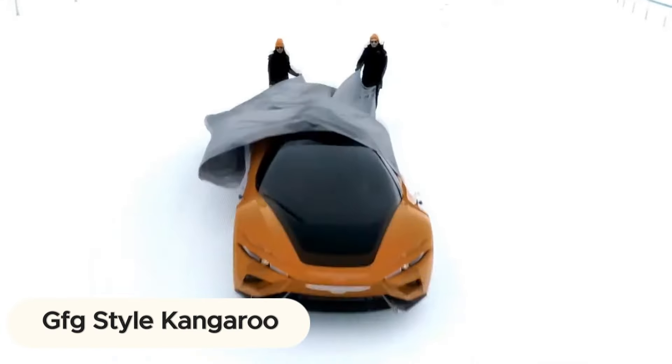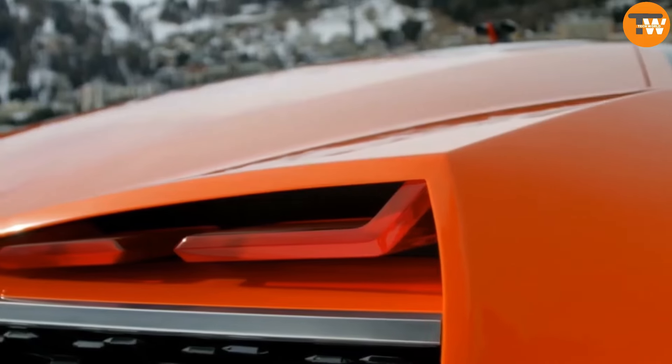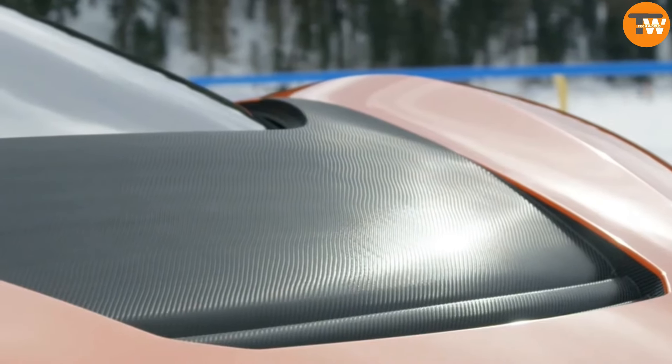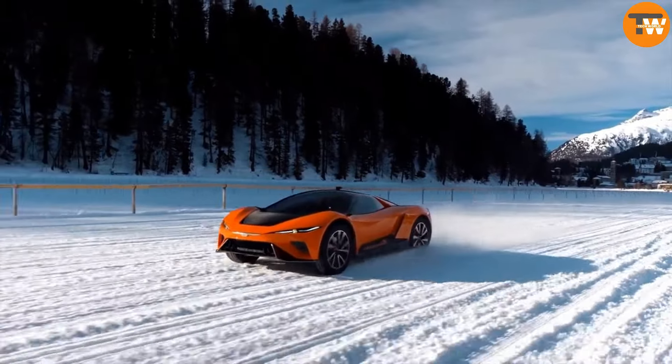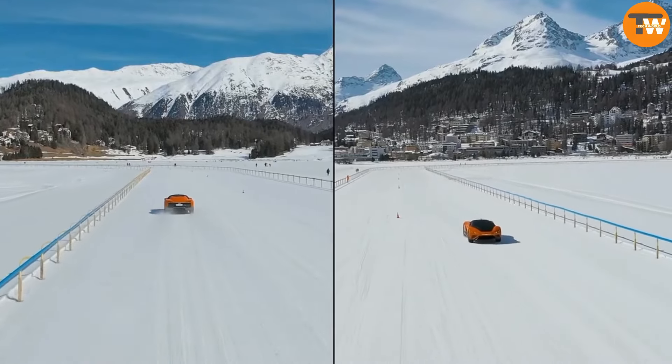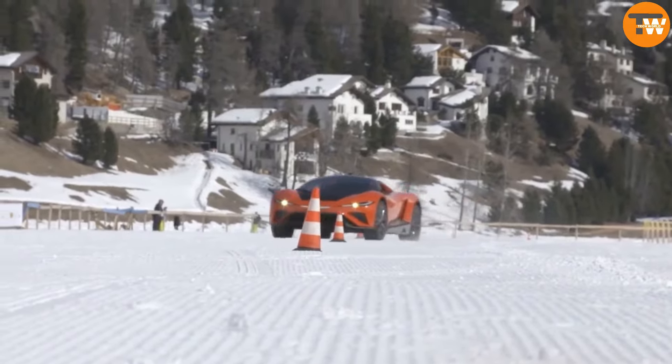Introducing the GIFG Style Kangaroo, a dynamic sports car born from the vision of the Italian design team. This innovative vehicle combines high performance with eco-friendly electric power, offering impressive agility and adaptability, aptly named for its ability to leap across various terrains akin to its marsupial namesake.